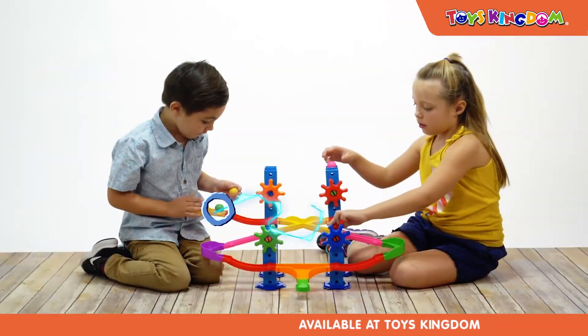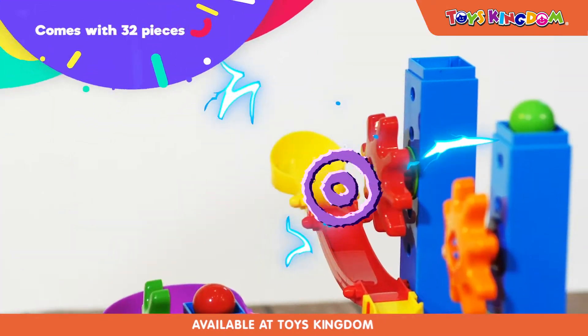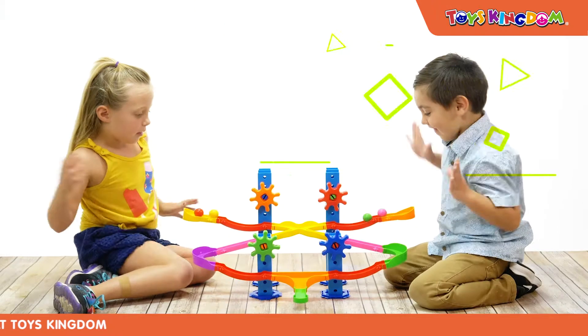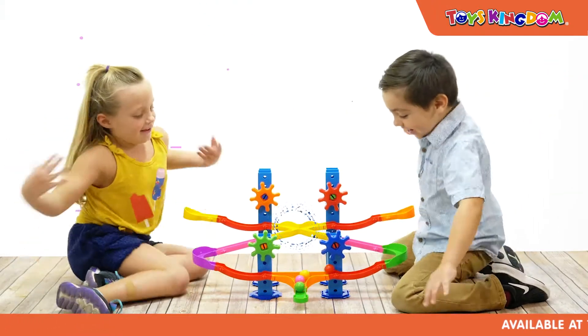Builds structures that move and work. Comes with 32 pieces. Includes large towers for little hands, interlocking tracks and spinning gears, and four large racing balls.